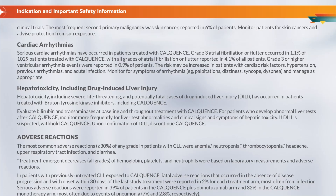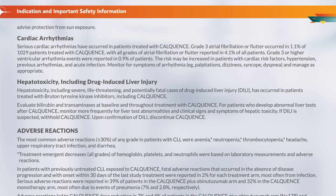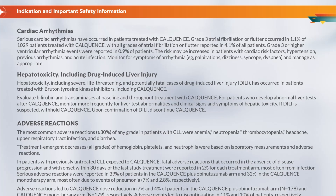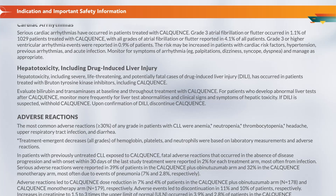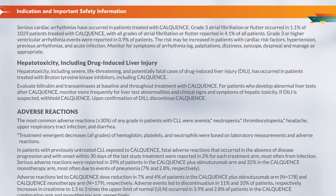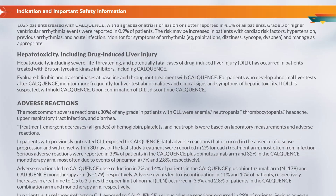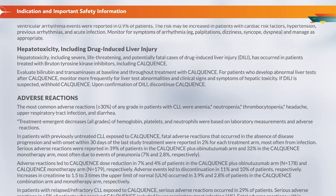Hepatotoxicity, including drug-induced liver injury: Hepatotoxicity, including severe, life-threatening, and potentially fatal cases of drug-induced liver injury, DILI, has occurred in patients treated with Bruton tyrosine kinase inhibitors, including Calquence. Evaluate bilirubin and transaminases at baseline and throughout treatment. For patients who develop abnormal liver tests after Calquence, monitor more frequently for liver test abnormalities and clinical signs and symptoms of hepatic toxicity. If DILI is suspected, withhold Calquence. Upon confirmation of DILI, discontinue Calquence.